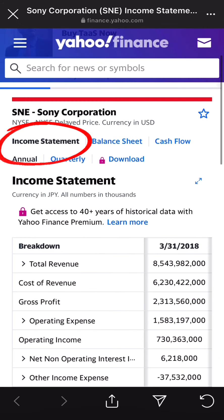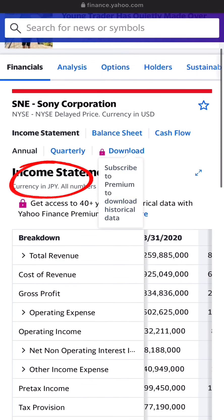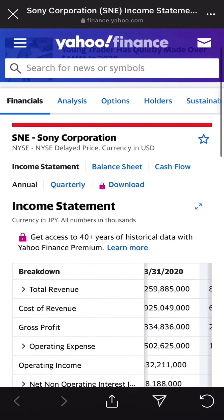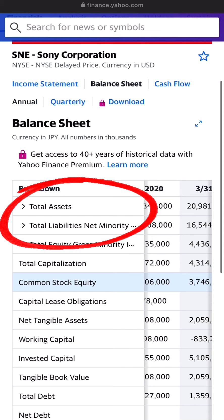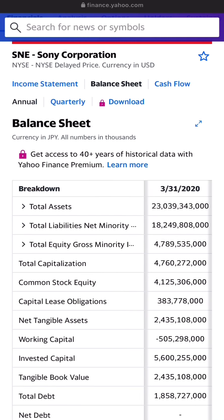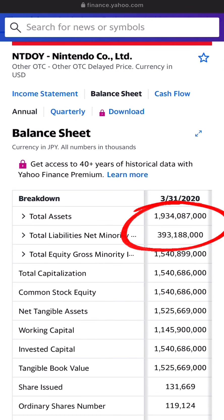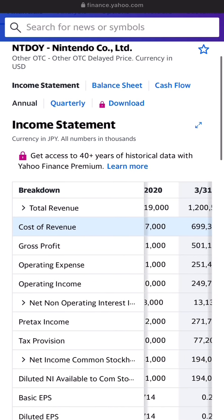Just to recap: you can see Sony's income statement and balance sheet are two different things. On the income statement, revenues are increasing, which you don't really see clearly with Sony. On their balance sheet, their assets and liabilities are basically the same, which is really not good for Sony. For Nintendo's balance sheet, their assets are way higher — basically four to five times their liabilities — and that's what the whole thing about balance sheets is: having high assets and low liabilities.